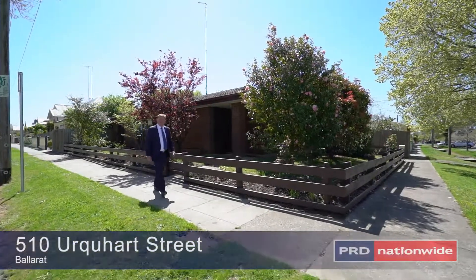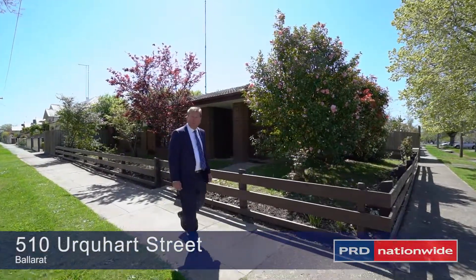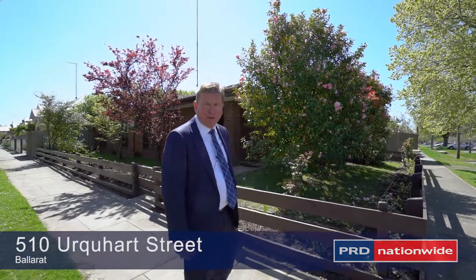Hi, welcome to 510 Urquhart Street. I'm Rob McClure, let's go and have a look.